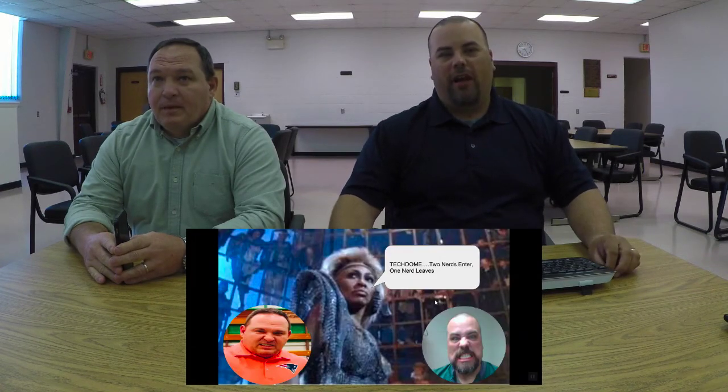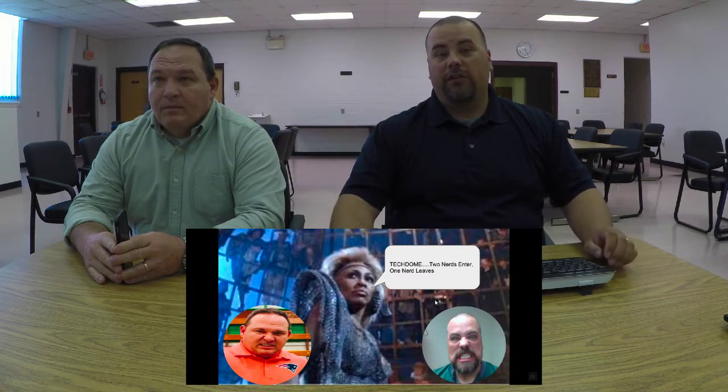Mr. Hicks is going to present on Plickers and I'm going to present on Kahoot, and we're going to see which one of us nerds does the best job.